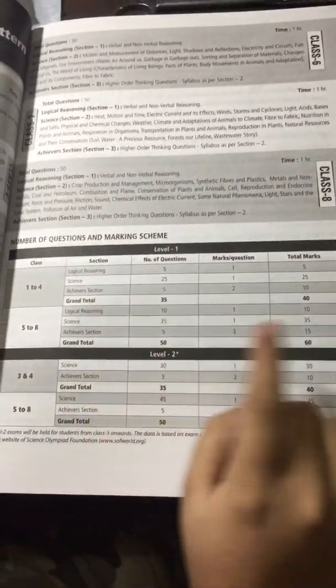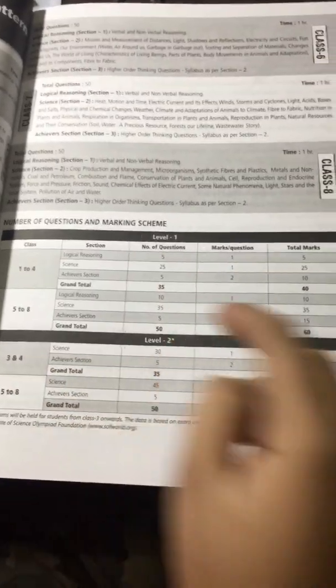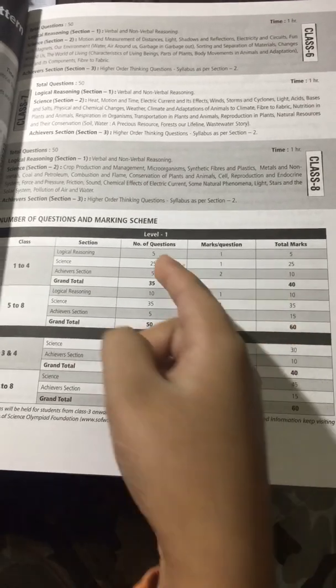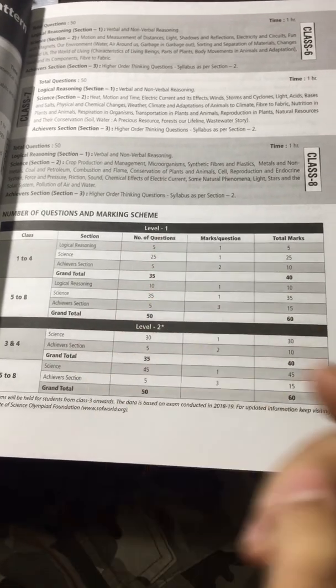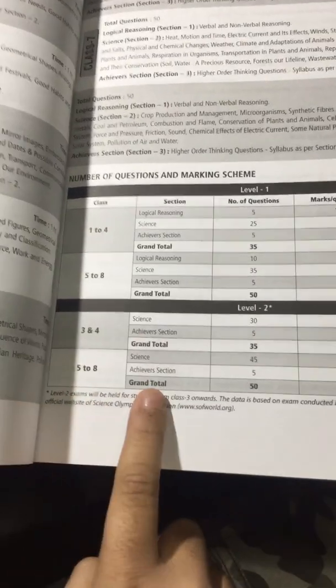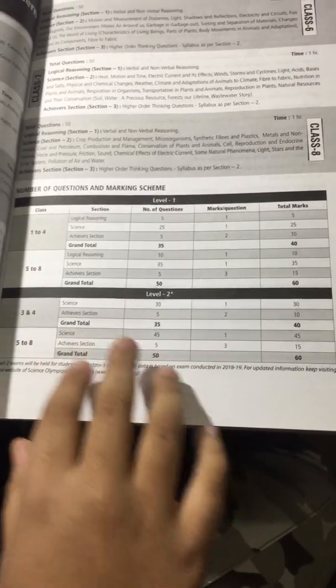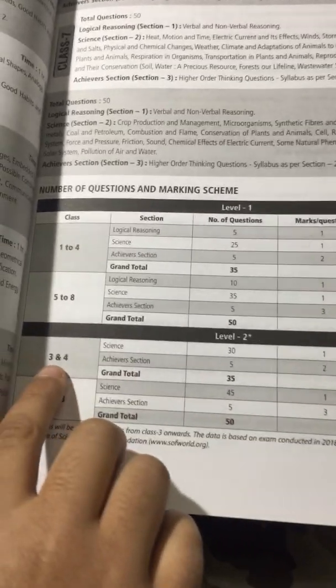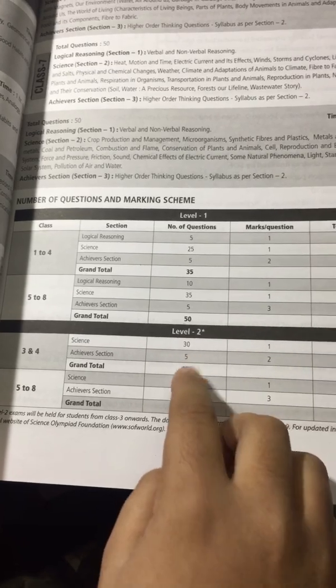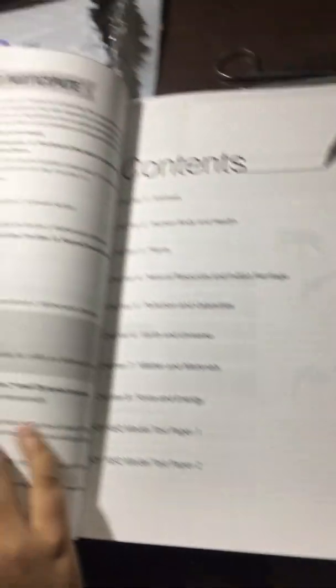The book shows the number of questions and marking scheme. For Level 1, there are 50 questions, and Level 2 also has 50 questions for grades 5 to 8. For grades 3 to 4, they have 35 questions in Level 1 and also 35 in Level 2.